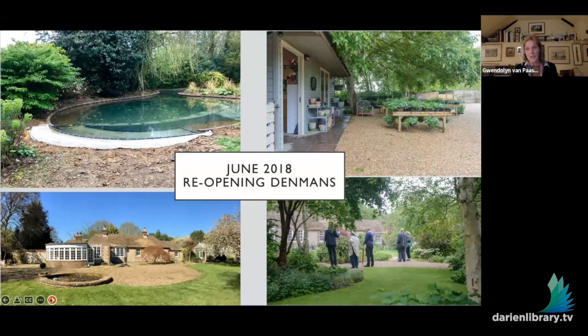Bereft but determined, we continued to clear weeds and cut back what was obviously overgrown. Somehow by June 2018 — four years ago, a few days after John's memorial — we were able to reopen the garden to the public. It wasn't impeccable and it wasn't perfect, but it looked like it had a future.